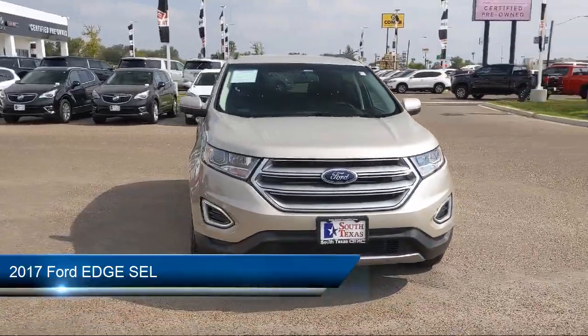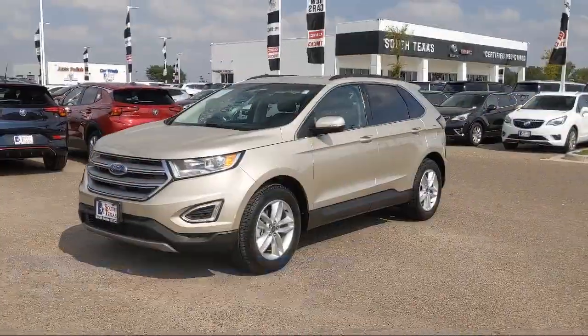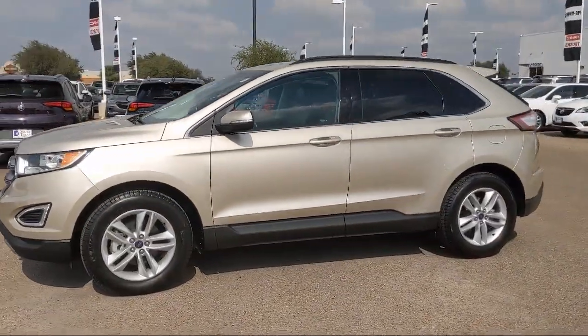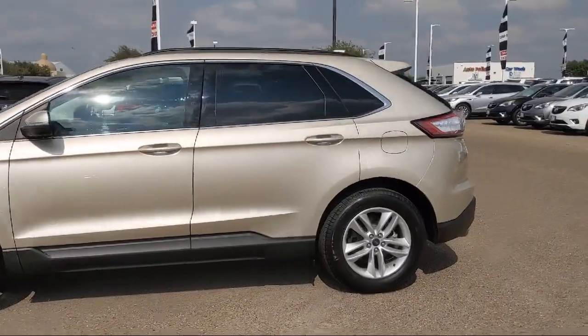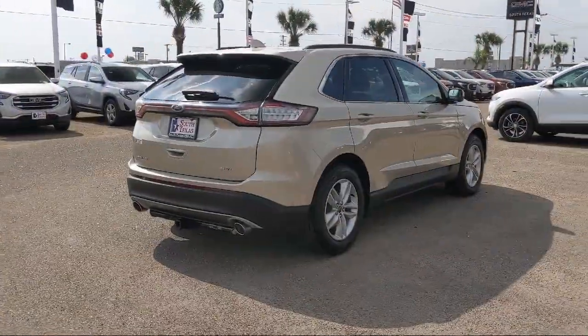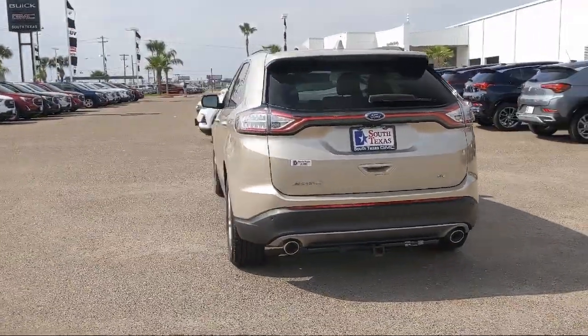It comes equipped with rear spoiler, leather-wrapped steering wheel, stability control, power outside mirrors, privacy glass, Bluetooth smartphone integration, steering wheel controls, climate control, MP3 player, keyless entry, and has less than 15,000 miles on the odometer.